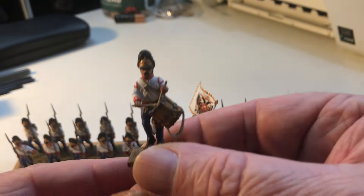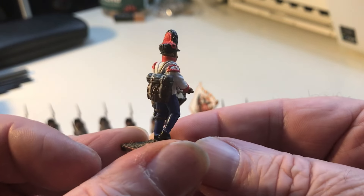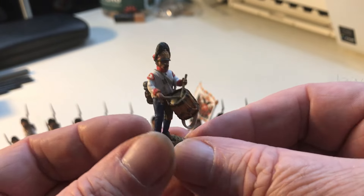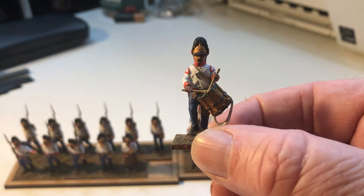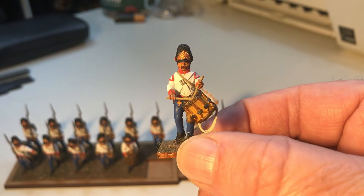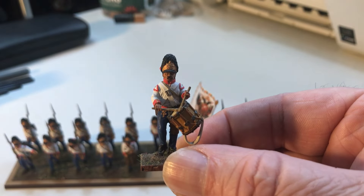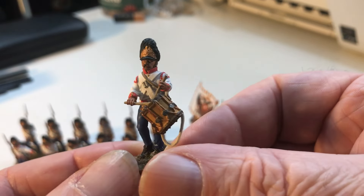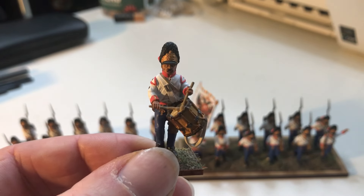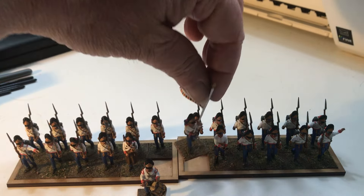We've got the drummer - I just can't get over how good these models are. If I could afford to, I'd kit my entire army out with Piani War Games miniatures. And here is the drummer - he is of the Baron de Vins regiment. And here is the standard bearer.